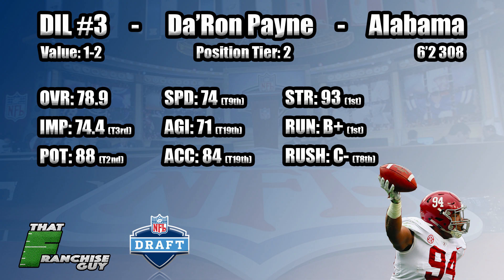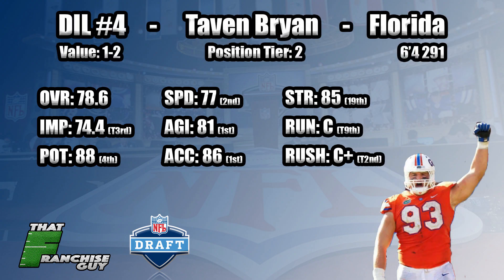My number three guy is Da'Ron Payne out of Alabama. I think he's pretty similar to what we had from Jonathan Allen coming out last year. He's not quite as polished as Allen, but athletically they're about the same guy, and Payne was by no means bad at Alabama. I think he goes somewhere in that 18-to-32 range — definitely a first-round caliber prospect with a pretty good ceiling. A guy that can play in any scheme, stop the run, and be one of the better pass-rushing guys both immediately and in terms of his potential — just another prototype ideal Alabama interior defender.